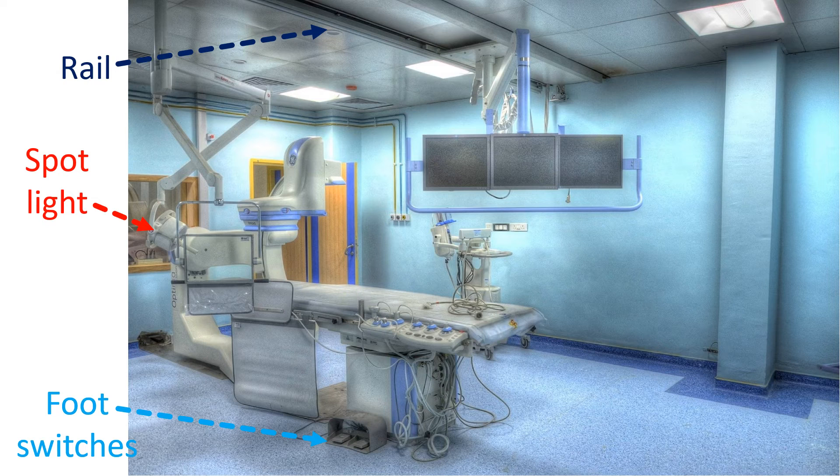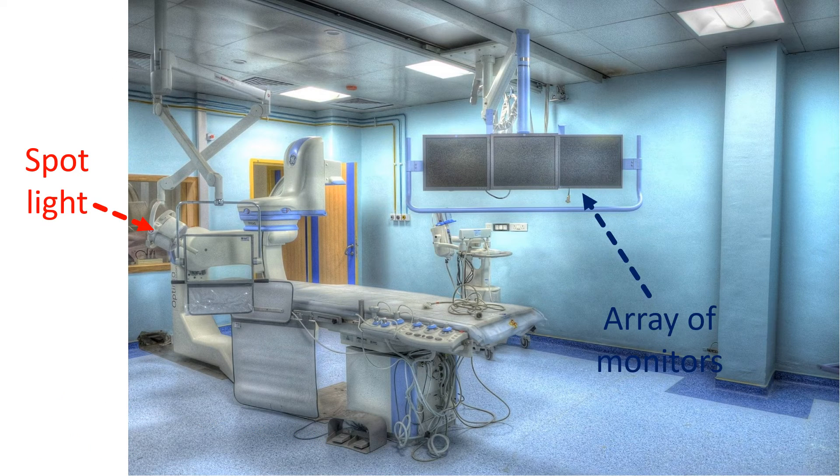A roof mounted spotlight gives illumination at the external procedure site for skin puncture and device introduction. An array of monitors is also roof mounted and can be moved closer to the operator when needed. One will be live fluoro, another can be used as a road map with a previous frozen image, and a third monitor will show the pressure tracings and ECG. Continuous monitoring of ECG and catheter tip pressure are essential to ensure patient safety. An additional defibrillator monitor will also be there with defibrillator paddles kept with electrode jelly for immediate defibrillation if needed.